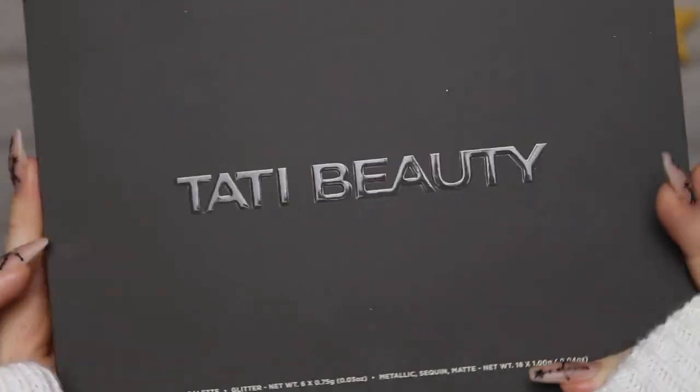Let's finally do the glitters. We have Memory, Ritual, Story, Soothe, Aura, and finally Poet - and that is all the glitters. They are insane. All right, so just primed with my P.Louise base as per usual. Let's move on to these shadows. I'm so excited - this palette is beauty, it is grace, and I'm about to put it all on my face. It feels really good quality.